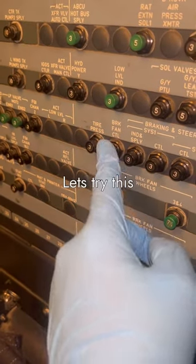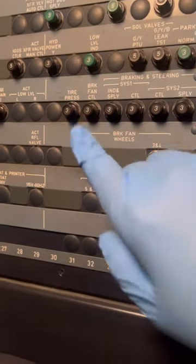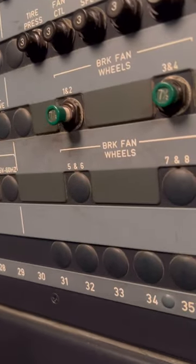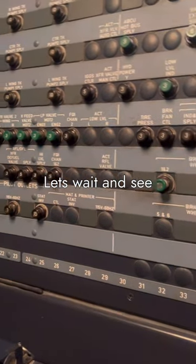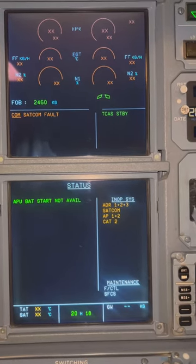Let's give it a try and see what happens. Let's get a bigger CB like this one — pull it and see what happens. Okay, it's open. Let's wait about a minute and look at the ECAM.